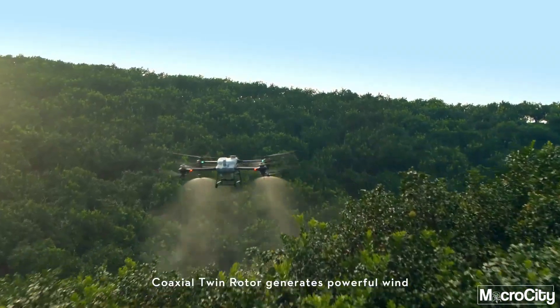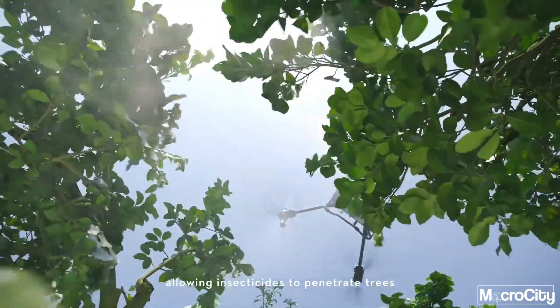The coaxial twin rotor generates powerful wind, allowing insecticides to penetrate trees thoroughly.